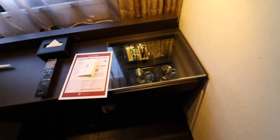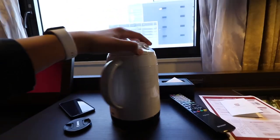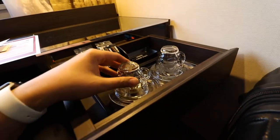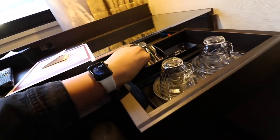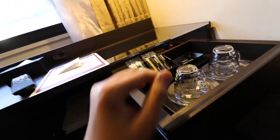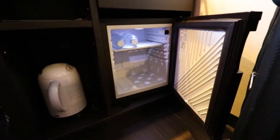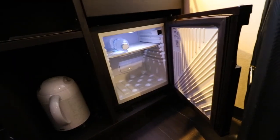I'm searching for water — if they have complimentary water. They also have an electric kettle. There are cups, coffee, sugar, creamer, and green tea — those are free. For cold drinks, they have a fridge with complimentary water — cold, it's good.